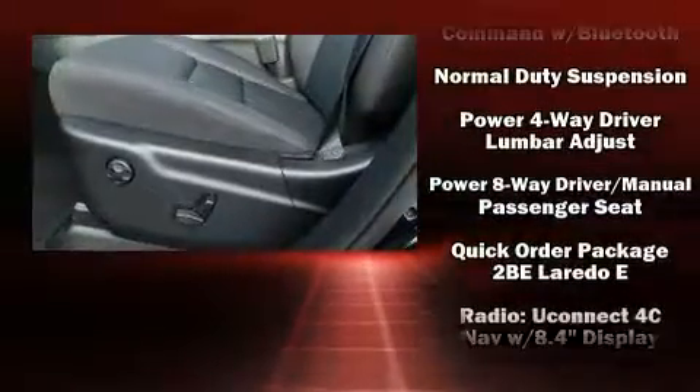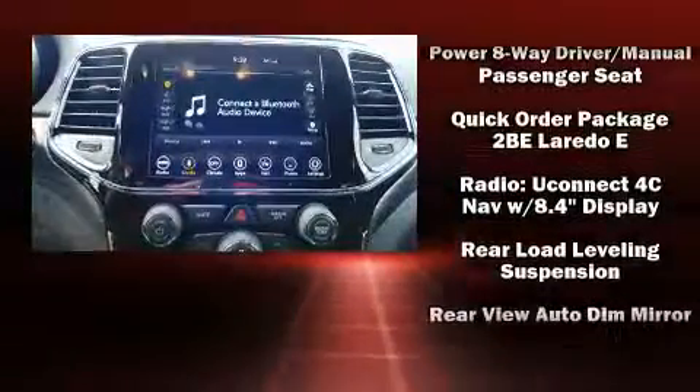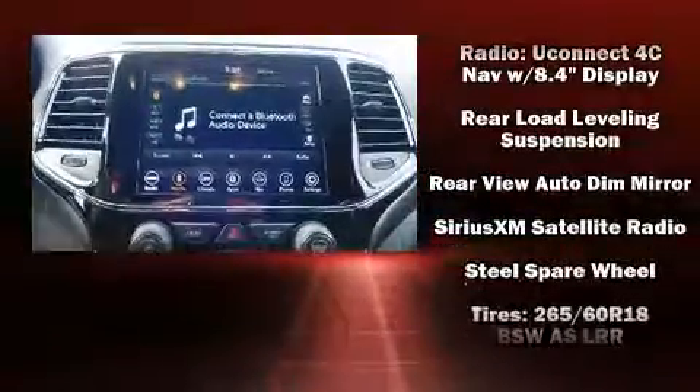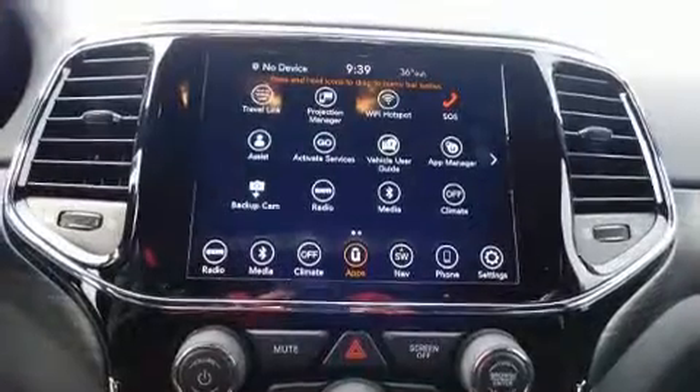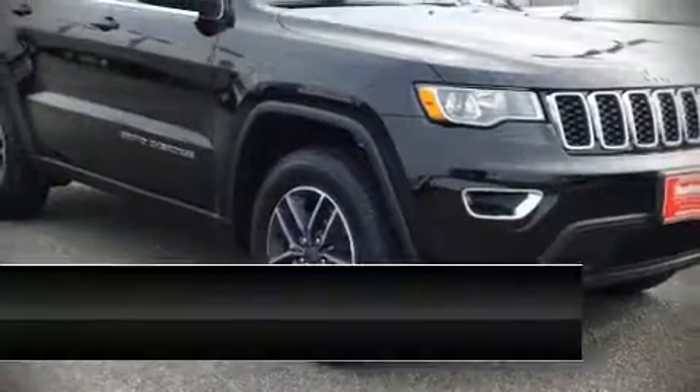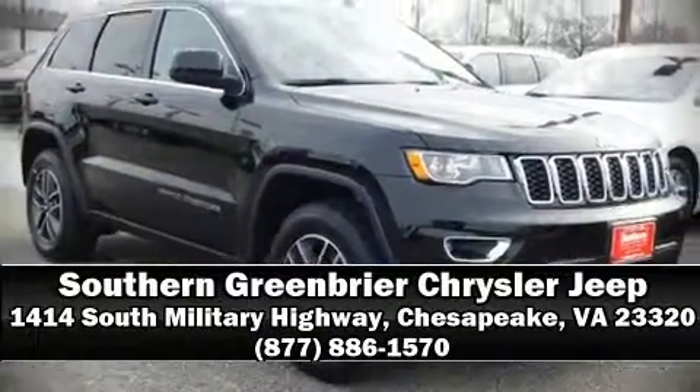And four-wheel disc brakes with ABS. Safety and maximum capability are assured via self-leveling rear suspension, which maintains optimal driving geometry. Please don't hesitate to give us a call.